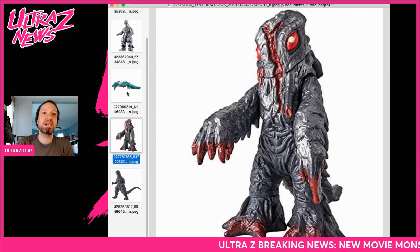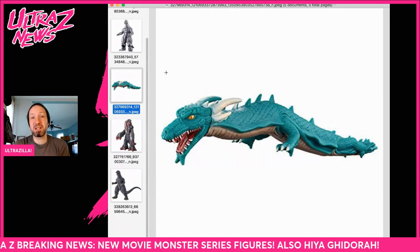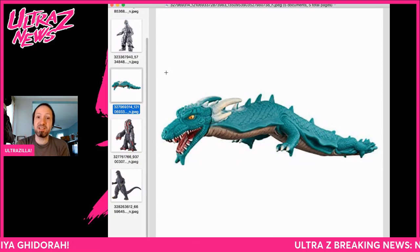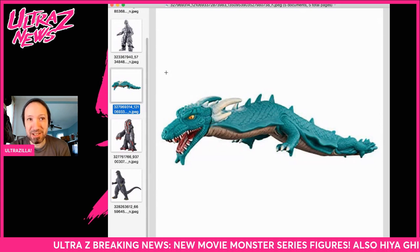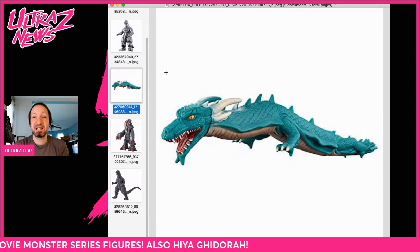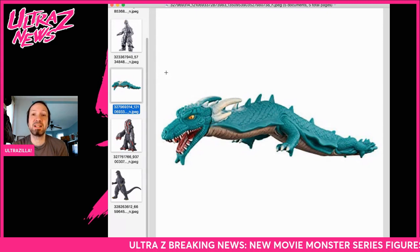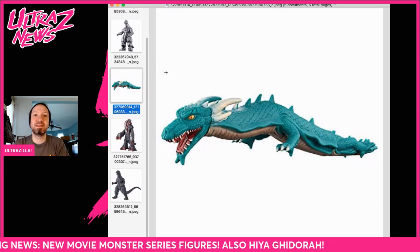Then we got one that might be a little bit questionable. This is supposedly Manda from Final Wars, and I don't know about that, guys. That's pretty cartoonish. Movie monster series is kind of cartoonish, so there's that, but wow — that's a little bit far from the Manda we see on screen. That Manda has some serious bite, and this one does not. Without having it in hand, this is one of the silliest looking movie monster series figures we've gotten in quite a while. Final Wars Manda is coming, but this — this ain't it.